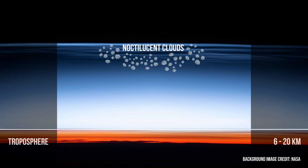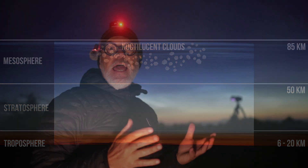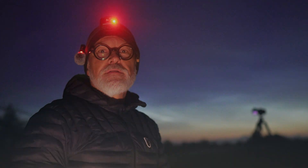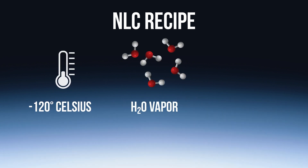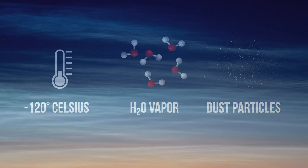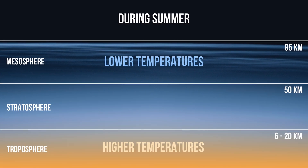They are made up of tiny ice crystals that form in the mesosphere, about 85 kilometers above Earth. For these clouds to form, the conditions need to be just right. Think of it as a cosmic recipe. We need extremely cold temperatures, around minus 120 degrees Celsius, the presence of water vapor and tiny dust particles. Mix it all together and you'll get these beautiful glowing clouds.